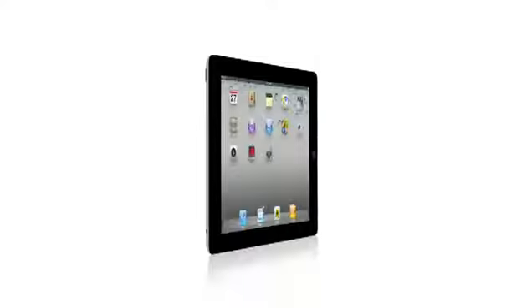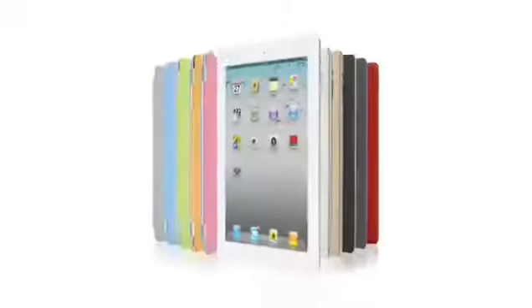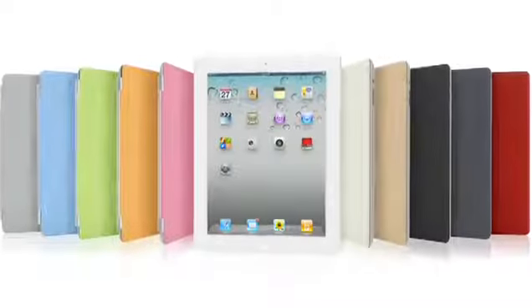With all that we've added to iPad 2 — the thinner, lighter design, the amazing dual-core A5 chip, front and rear cameras, and the Smart Cover — this really is a giant leap forward. The original iPad defined a category, and I think that iPad 2 will really define that category for years to come.